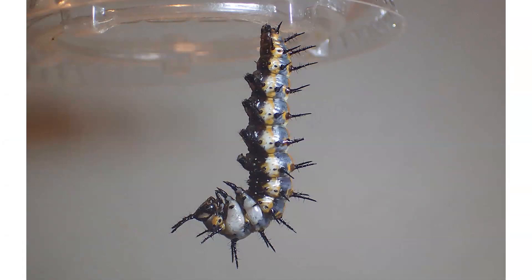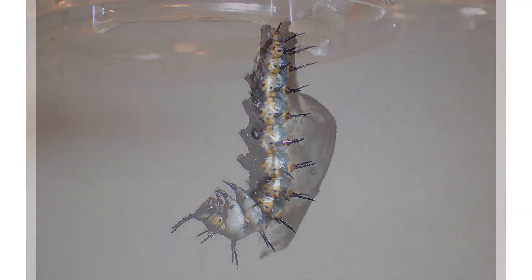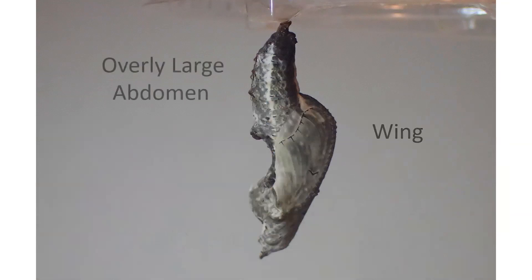The next time that the larva sheds its skin, it's going to expose the chrysalis. The chrysalis is a resting stage in which the butterfly is now developing inside. Here you can see the head and the eye, the small wings, and an overly large abdomen.